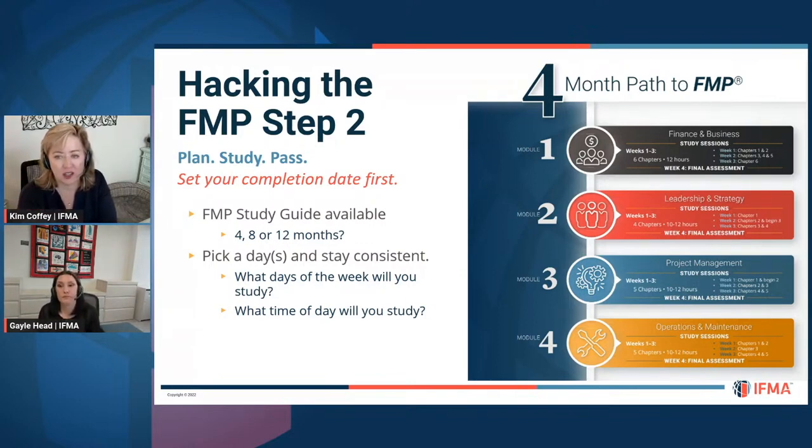How long will it take? Set when you want to complete this, set that date, and then back into what it will take to meet your goal. IFMA has prepared study guide outlines. If you want to achieve your FMP in four months, it is doable but aggressive. If you purchase the full bundle, IFMA provides you two years to complete all four modules. But please, don't go more than a year — set that completion date one year at the longest from when you start. This will help you in your job right now, so why delay?